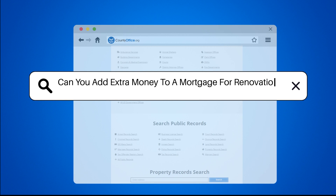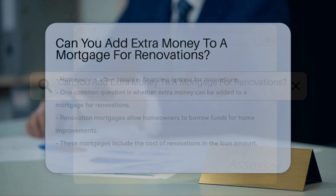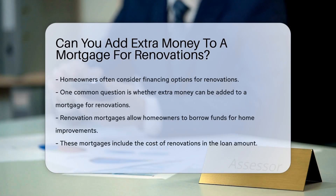Can you add extra money to a mortgage for renovations? When considering home renovations, many homeowners wonder about financing options. One question that arises is whether extra money can be added to a mortgage for renovations.